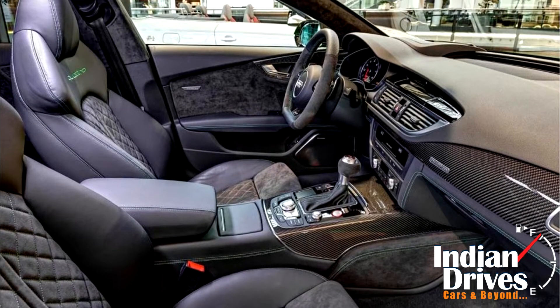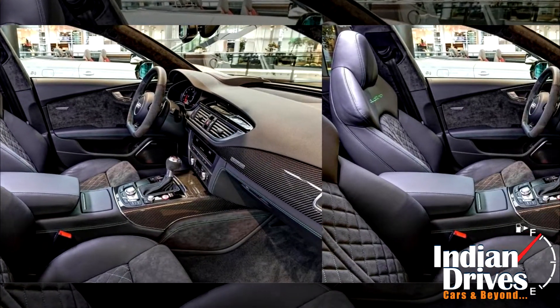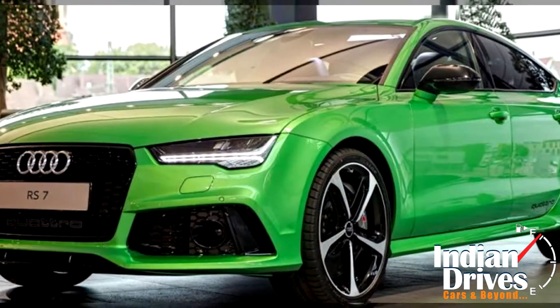The interior benefits from an optional Audi Exclusive leather controls package, a combination of leather and alcantara with woodruff green contrast stitching. Rounding off the list of upgrades is the optional Bang & Olufsen sound system, available for a cool €6,000.